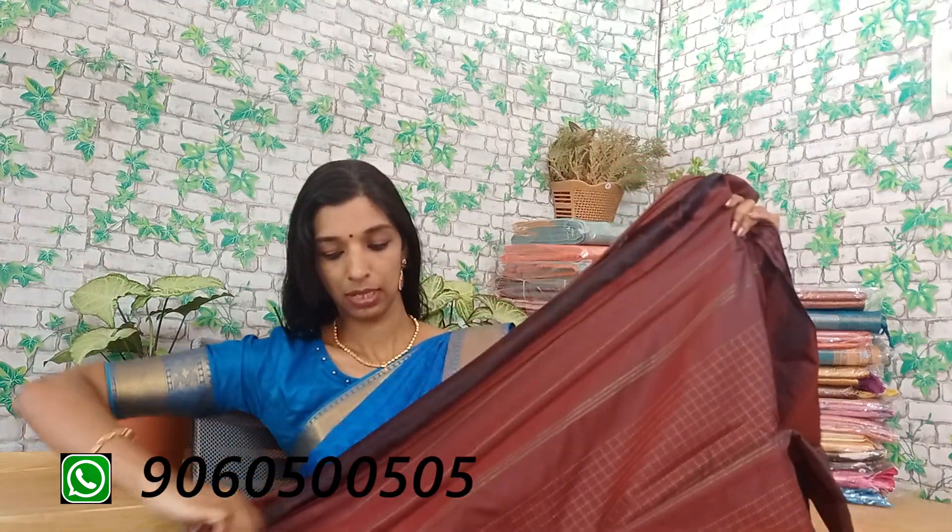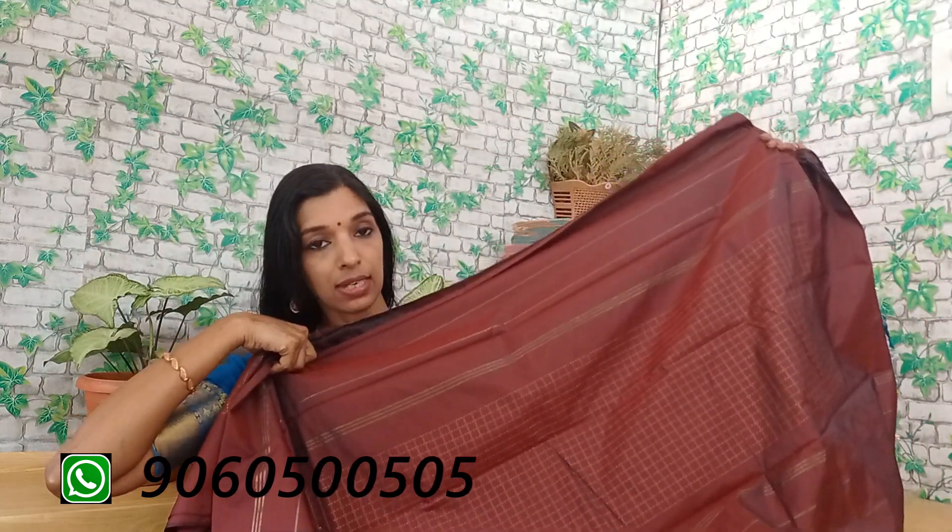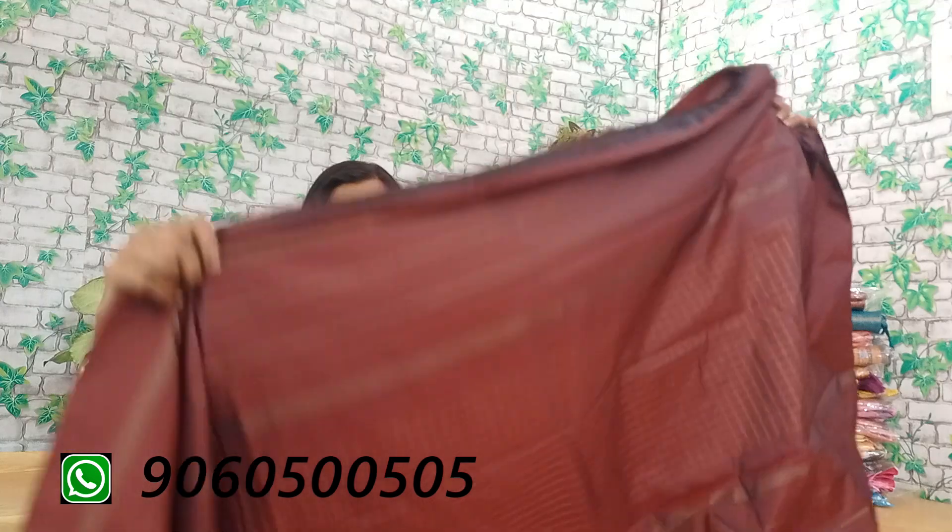This is a plain blouse with lines and blocks — simple, plain blouse in a plain dark maroon shade.